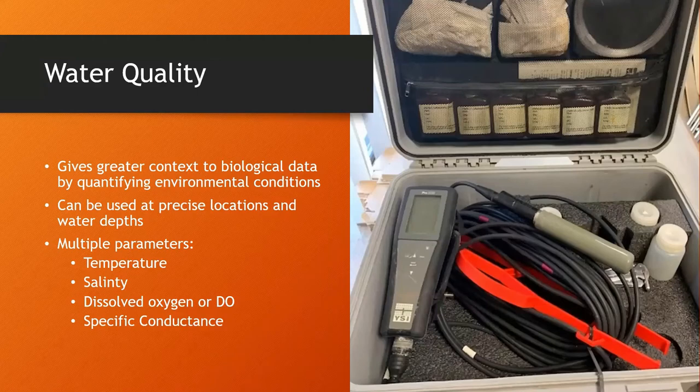Another important piece of data we collect is water quality — especially important down here. In fishery science it's standard to take water quality alongside biological data. The tool used is called a water quality sonde, which measures dissolved oxygen, salt content, water temperature, and other parameters at a very precise location. Pairing this with fisheries data gives a better picture of what's happening at the time of sampling. Temperature is a very important cue for stone crabs, and dissolved oxygen readings tell us whether there's enough oxygen on the bottom for crabs to survive — and can indicate red tide conditions. We also collect at least two water samples at each location to assist with FWC's harmful algal bloom mapping efforts.